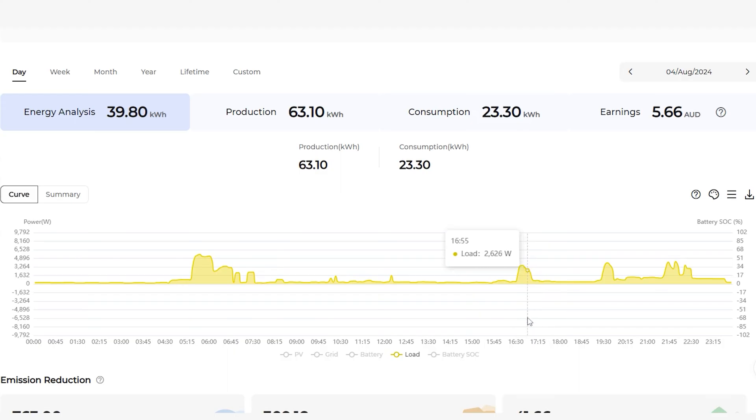This is the load profile on the property. In the morning, this could be a heater. During the day, being a working professional, there's not a whole lot happening. Then back into the evening, the house starts up — people are cooking, watching TV, charging devices. This is indicative of all that kind of load here in the evening.